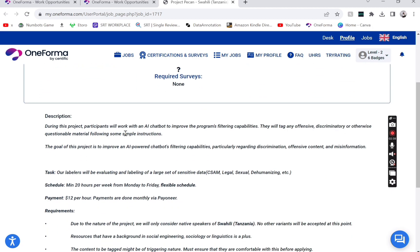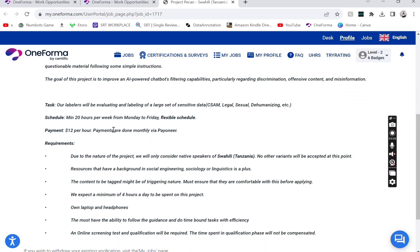You can read the description yourself. Basically, during this project, participants will work with an artificial intelligence chatbot to improve the program's filtering capability. Your task is to evaluate and label a large set of sensitive data. The schedule requires a minimum of 20 hours per week, Monday to Friday, with flexible hours — you can work whatever time you want.